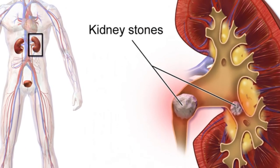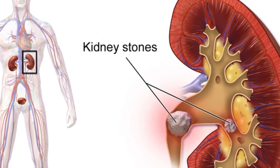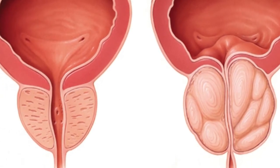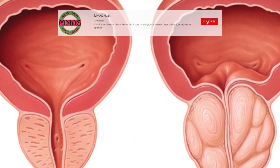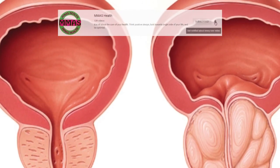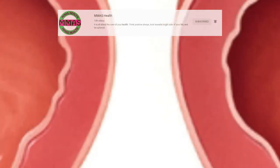Number seven: urinary tract blockage. Your urinary tract can become blocked due to a variety of things, such as kidney stones, an enlarged prostate, or tumors. When this happens, urine may accumulate in the kidneys, leading to a condition called hydronephrosis. Symptoms of a urinary tract blockage can develop quickly or slowly over time, depending on the cause.